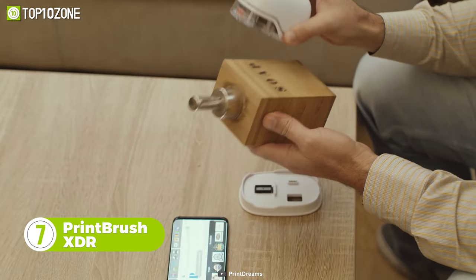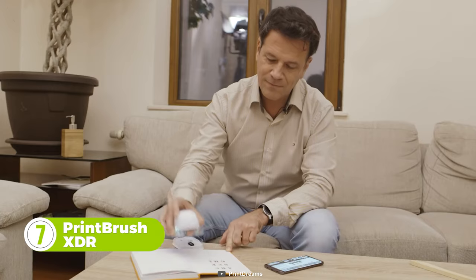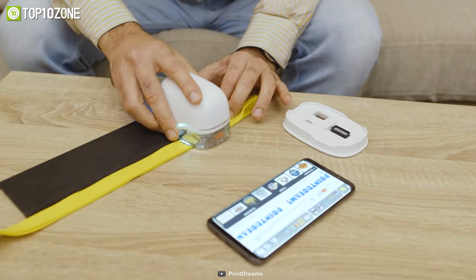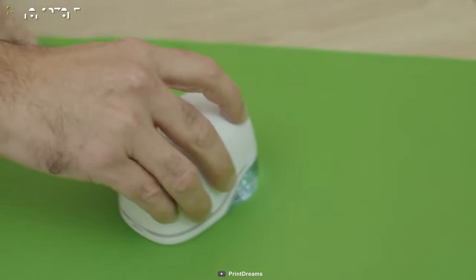Want to print anything and everything? Here's the PrintBrush XDR, the first color inkjet printer for smartphones. This cool gadget will allow you to print on whatever you want. It looks like a chunky mouse that easily fits into the palm of your hand. And no matter the surface, PrintBrush will print flawlessly, allowing you to fully express your creative talent.